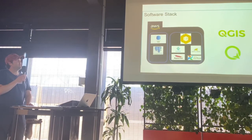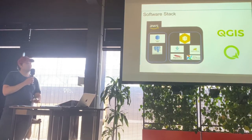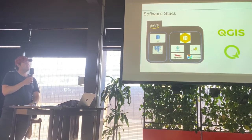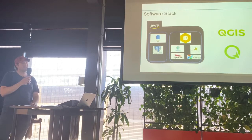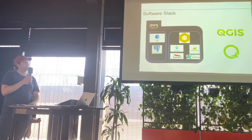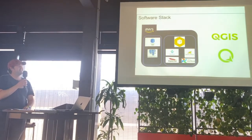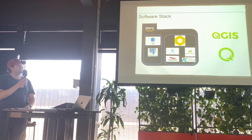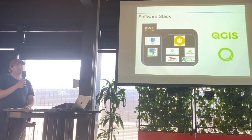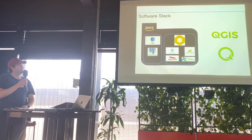For our mobile application we went with QField Cloud. When we started around 2019, QField Cloud was promised for mid-2020, and then COVID hit. They've only just released QField Cloud into beta, so we've been hanging out for that for two years.